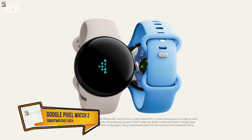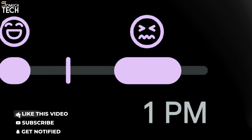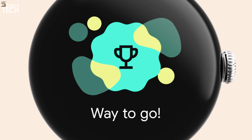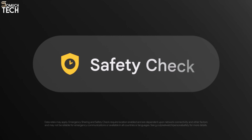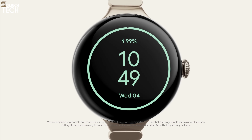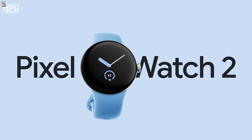Number 3: Google Pixel Watch 2. If you have a Pixel phone, the best smartwatch you can get is the Google Pixel Watch 2. It combines a premium Wear OS experience and comprehensive health tracking through the Fitbit platform, made even better with a Fitbit premium subscription. Some customers might find the large bezels and lack of size options off-putting, but the second-generation Pixel Watch has a longer battery life to compensate. The new safety check function, which notifies pre-selected contacts of your location in an emergency, really offers peace of mind.